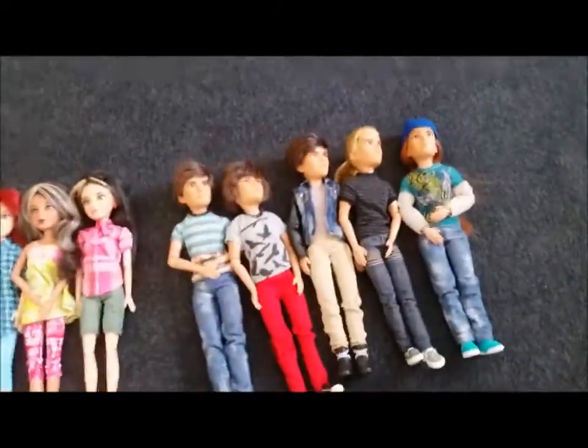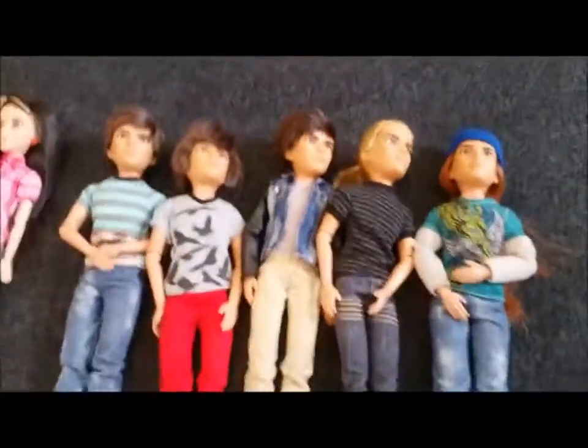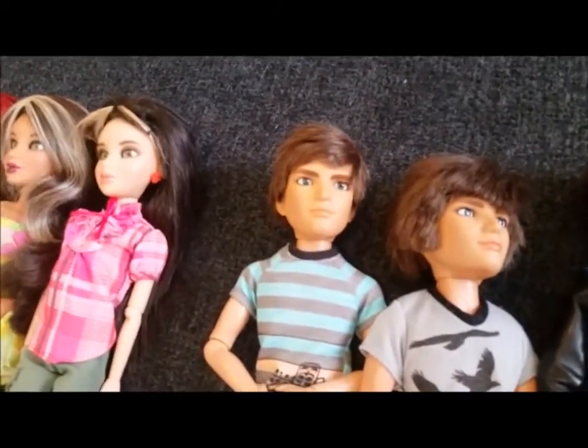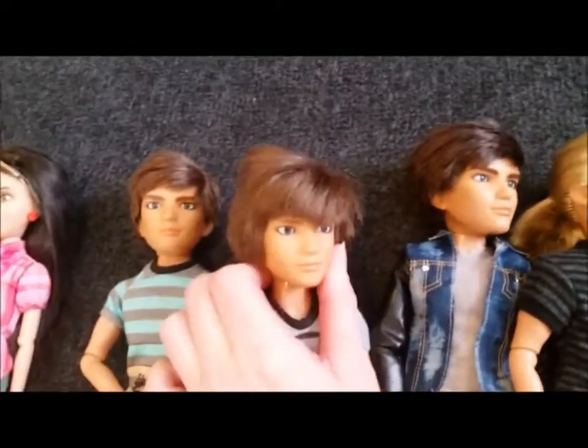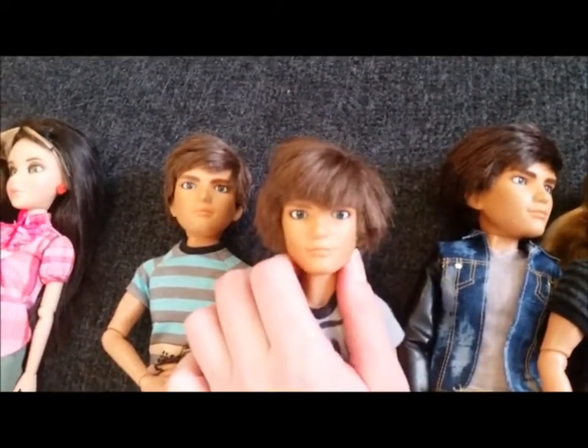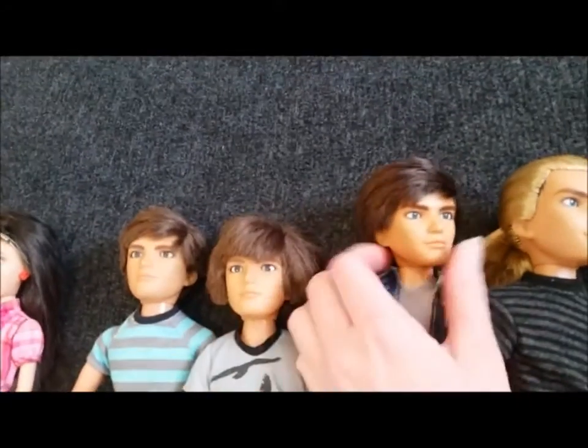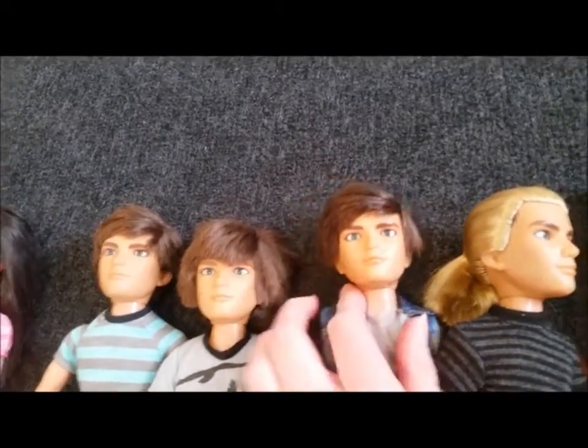And then these are all my boys — sorry if it's jumpy. They're all Jake, but I cut this one's hair. This one is the original Jake, so that's what he looks like in the box. And then I cut this one's hair, and then I cut this one's hair and dyed it brown, like a darker brown.